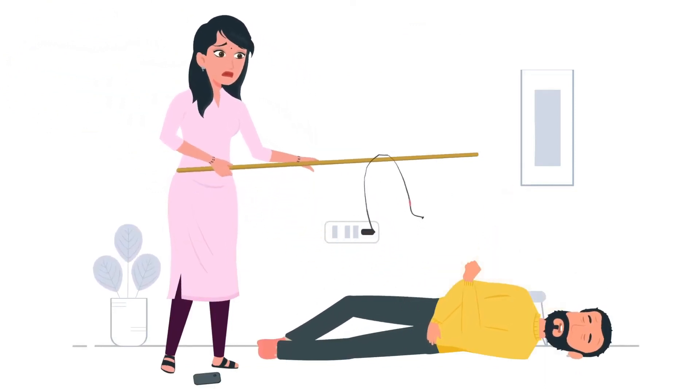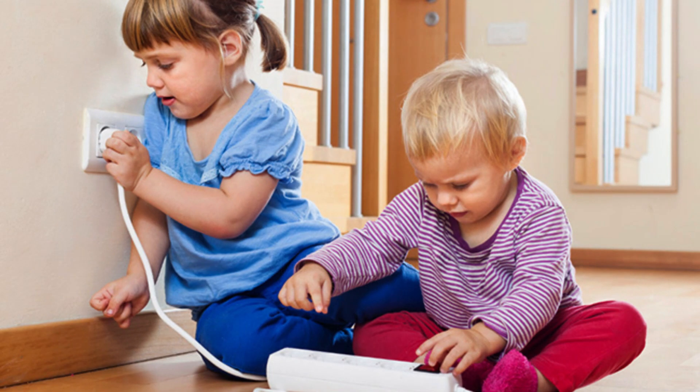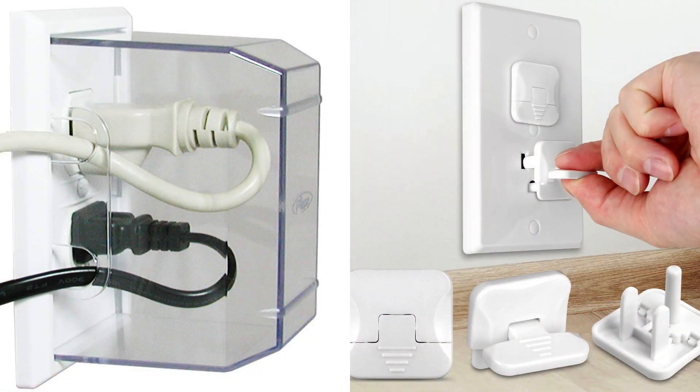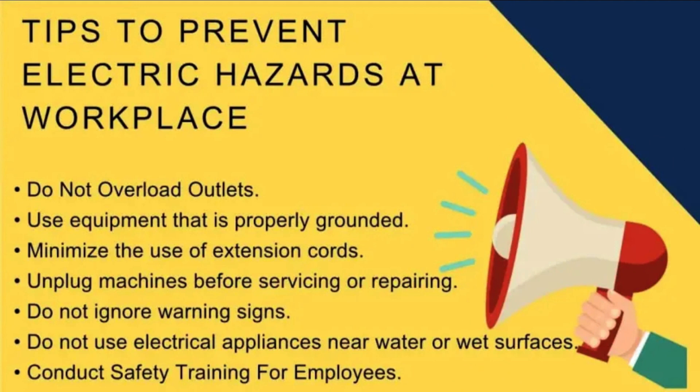It's especially important to teach kids about electrical safety. Kids are more likely to experiment and touch things they shouldn't, so it's important to supervise them closely. Make sure that all electrical outlets are covered with outlet covers and keep electrical cords out of reach.